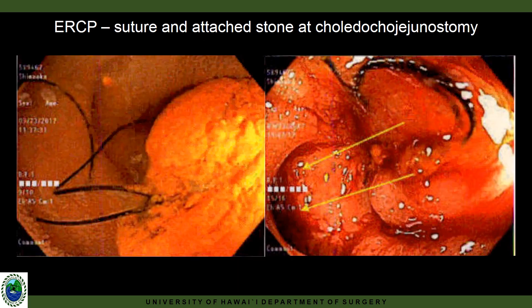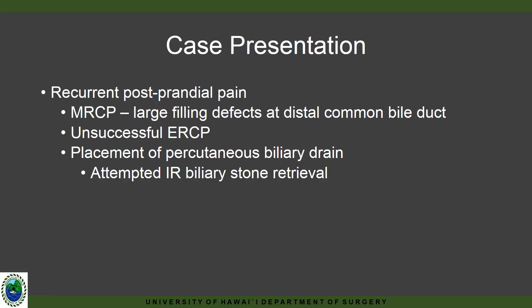He subsequently underwent an ERCP, which showed a suture at the choledochojejunostomy that was acting as a nidus for stone formation. After consultation with the operating surgeon, the decision was made to endoscopically remove the suture. He seemed to be doing well until he returned with recurrent postprandial pain.